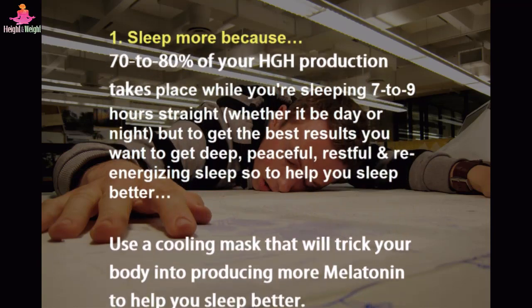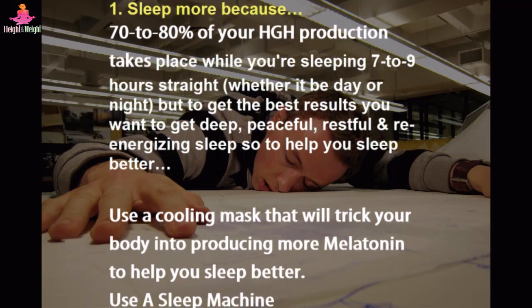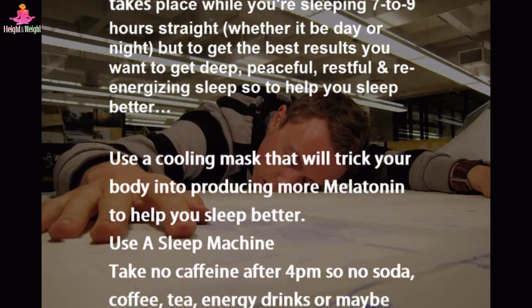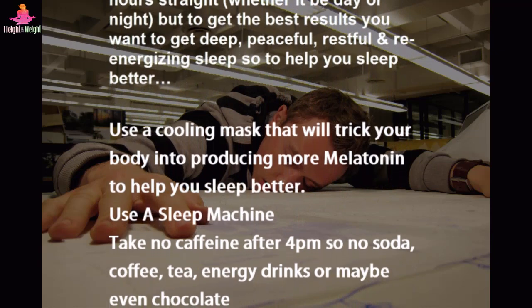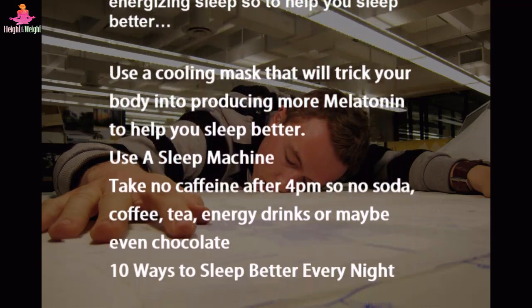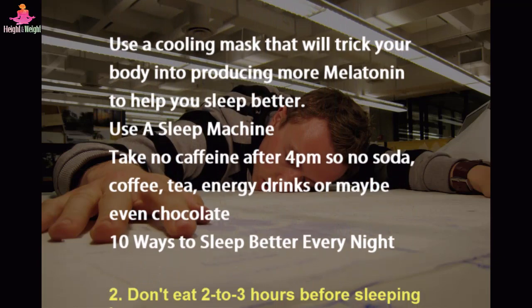To help you sleep better: use a cooling mask that will trick your body into producing more melatonin, use a sleep machine, take no caffeine after 4pm — so no soda, coffee, tea, energy drinks, or maybe even chocolate. See 10 ways to sleep better every night.